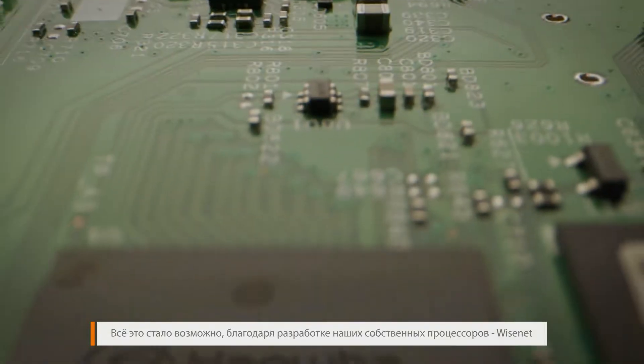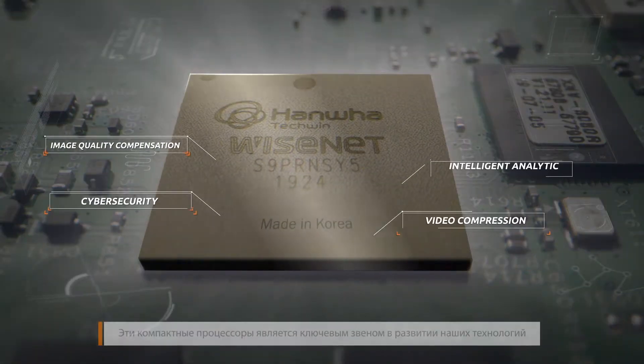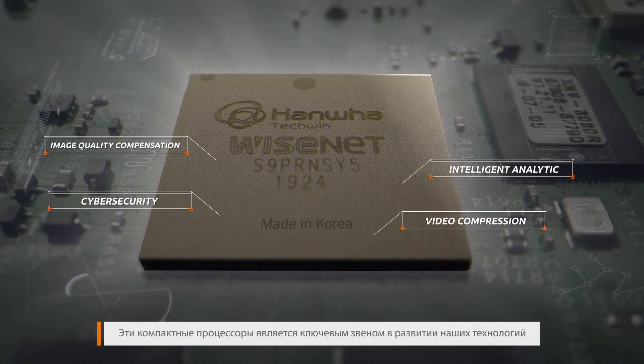All this was made possible with Hanwha Techwin's self-developed system on chip, Wisenet. This small chipset is at the core of our competitiveness and powers our performance.